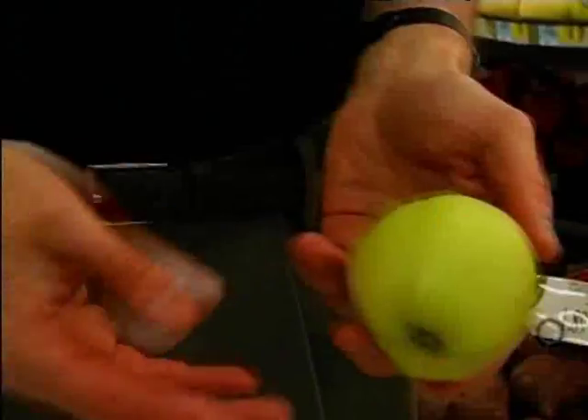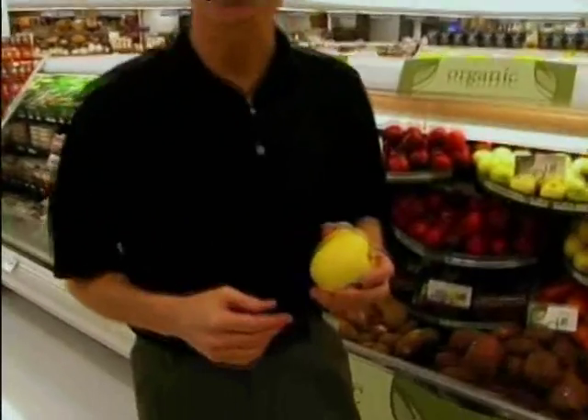Apples contain a lot of soluble fiber, and an apple a day keeps the doctor away — that's a good thing. Don't get stuck on one variety; many people only eat a Red Delicious, but there are many different kinds of apples, all with their own flavor and taste characteristics. Be adventurous and enjoy different types.